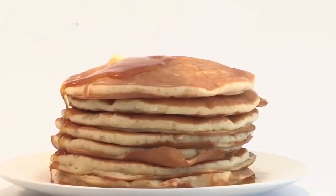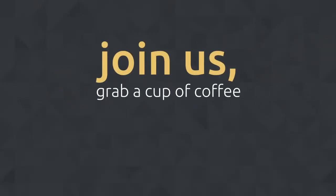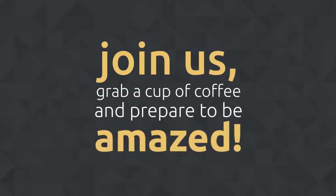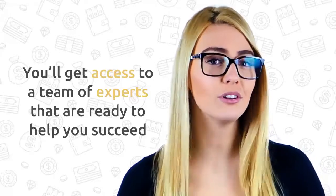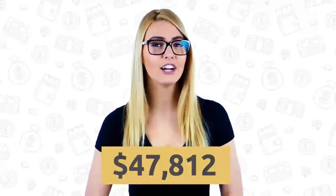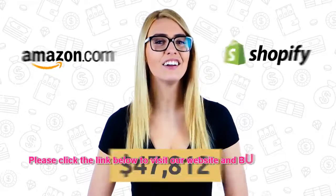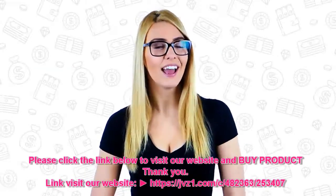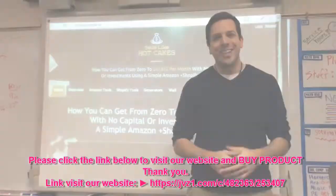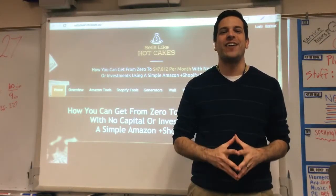So without further ado, let's get started. It's time for you to take action, join us, grab a cup of coffee, and prepare to be amazed. You will also get access to a professional team of experts ready to help you succeed. Ready to start your journey to $47,812 per month with Amazon and Shopify? Click on the yellow Start Your Trial button.